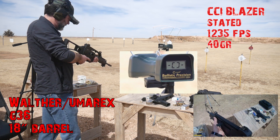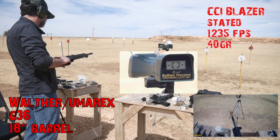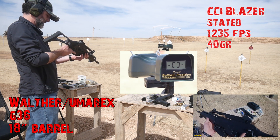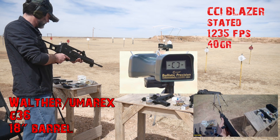Of course, forgot a mag on this, so we're going to test the difference that barrel length makes on velocity. I could have definitely brought out a more practical one but I thought, what the heck, let me show you with this.